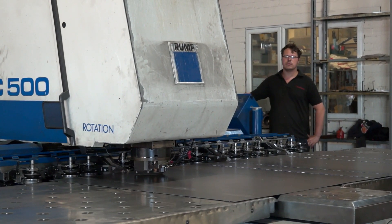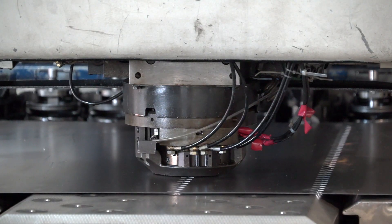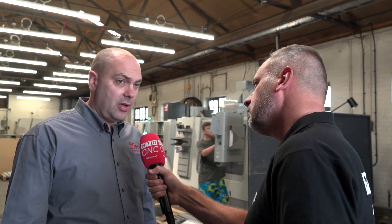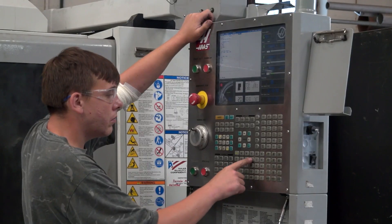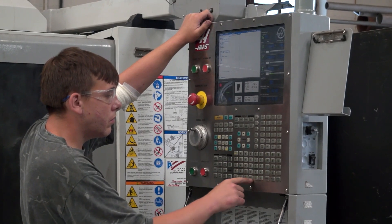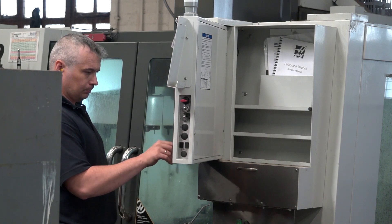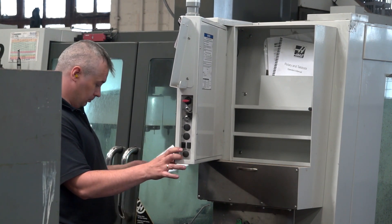Traditionally you're into fabrication — but you've got other products to offer customers. If you walked us around your workshop, what do you actually offer into the marketplace? We offer a full package from machining to laser cutting, press braking, and CNC punching. We want to offer the complete package — a complete turnkey solution — to any customer that comes along.